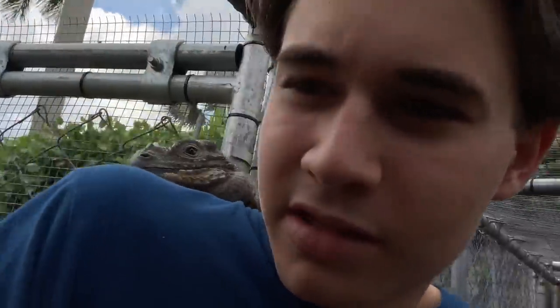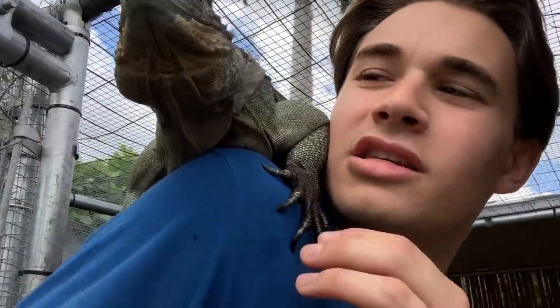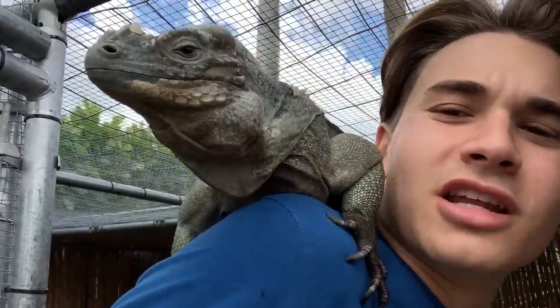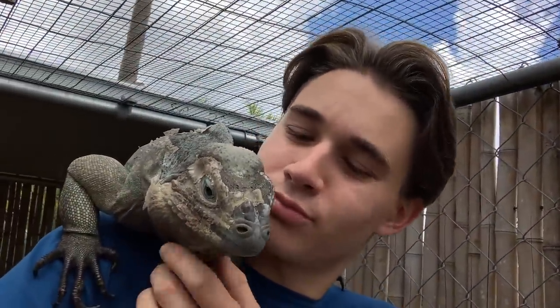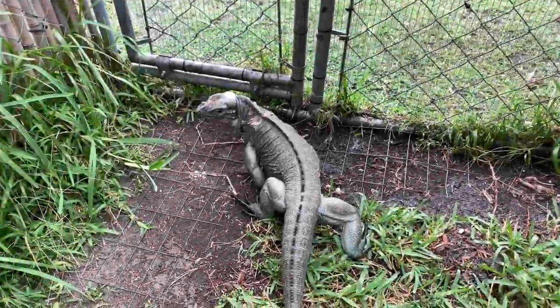This is Luna, one of my rhino iguanas. She's very very friendly, very nice — all she wants to do is jump right up on you when you come in the cage and say hello. But honestly she's probably just looking for a snack. She's got some shed right there. She hopped off — so there's Luna.